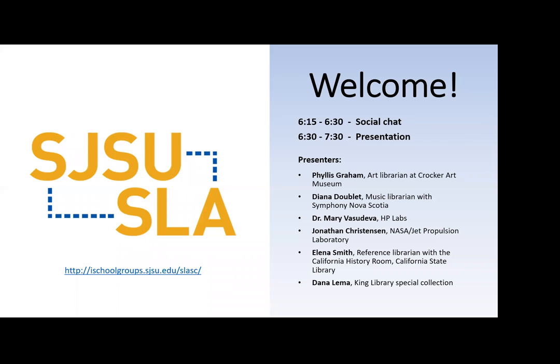There's a great list of people on the screen here tonight. I'm on the east coast so right now it is 9:30 at night for me. I apologize for that — most of you are on the west coast. We'll go ahead and get started here, as you know with Dr. Mary Vasudiva, Jonathan Christensen, Elena Smith, and Dana Lima.